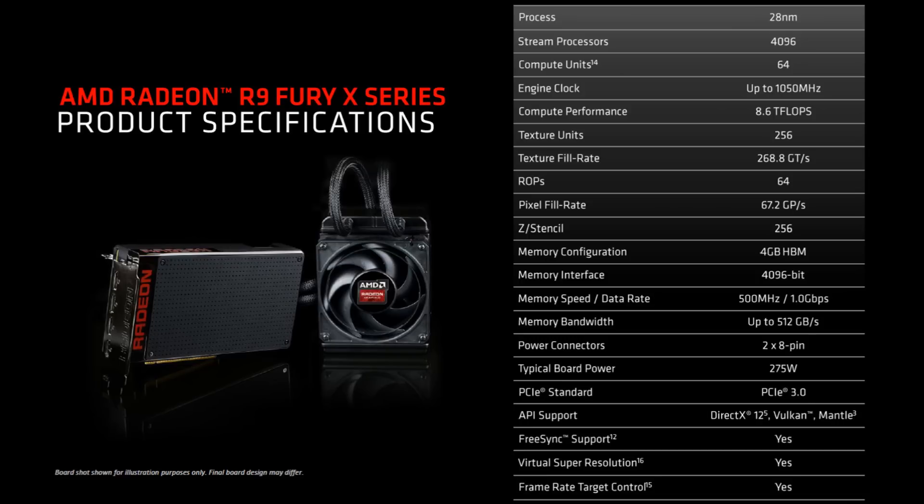It has 64 ROPs — that's the same as the 390X. It has 8.9 billion transistors compared to the 6.2 billion of the 390X. It features a 275 watt TDP, exactly the same as the 390X. However, we're definitely going to be getting more performance per watt out of the Fury X.